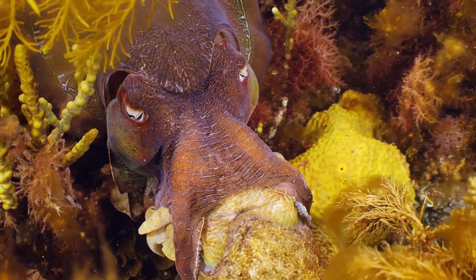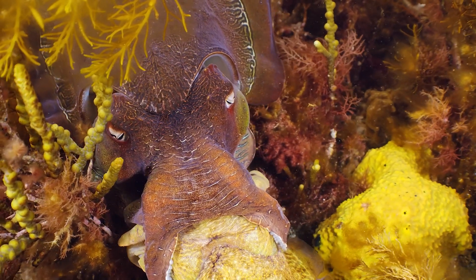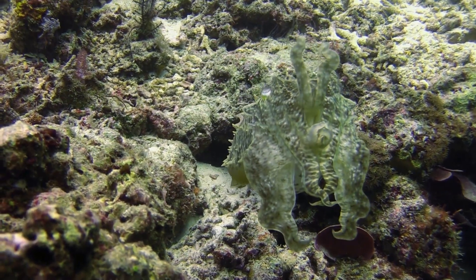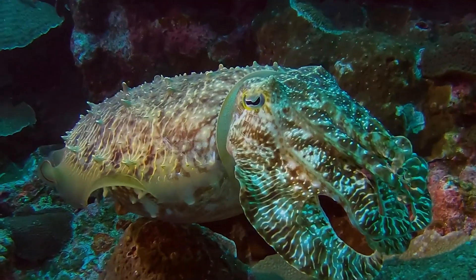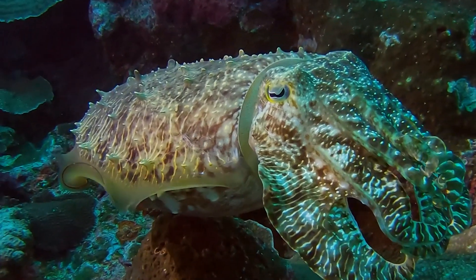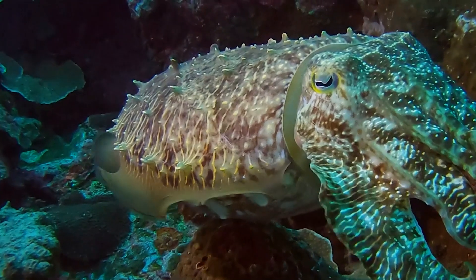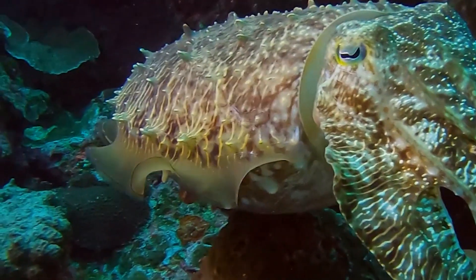Cuttlefish's astonishing talent for blending in is more than skin deep. They have the ability to change the texture of their skin to match their environment — whether it's the rugged surface of a rock or the smooth terrain of sandy beds, they can mimic it with unparalleled precision. This textural transformation is a result of papillae, small muscular projections on the cuttlefish's skin. By controlling these papillae, a cuttlefish can make its skin spike, flatten, or bulge to imitate its surroundings.